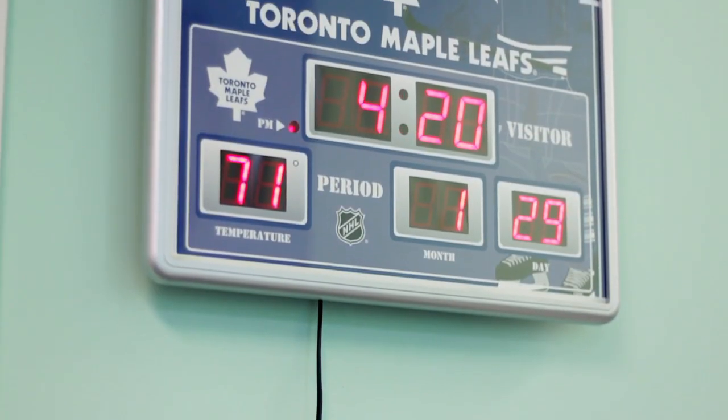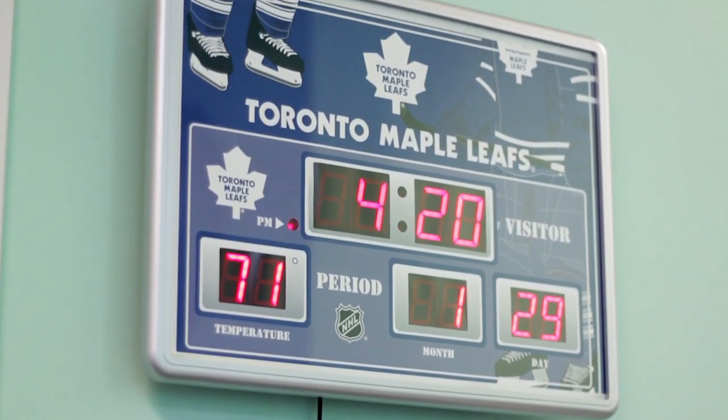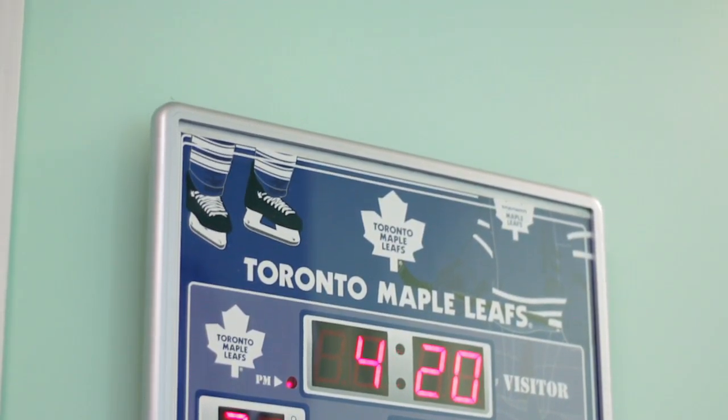These clocks display the date, the temperature, and of course the time, with an option for 24-hour format.